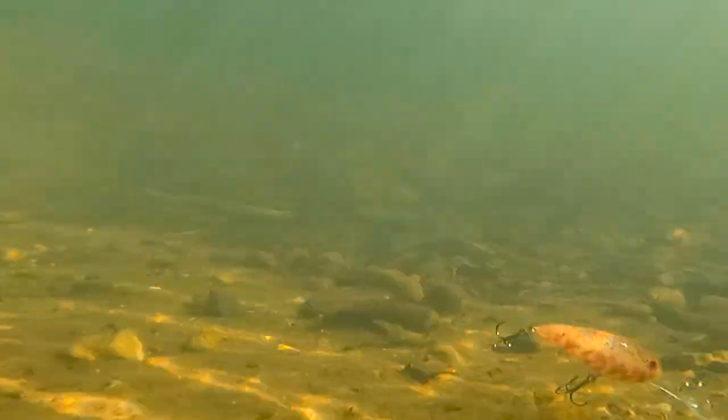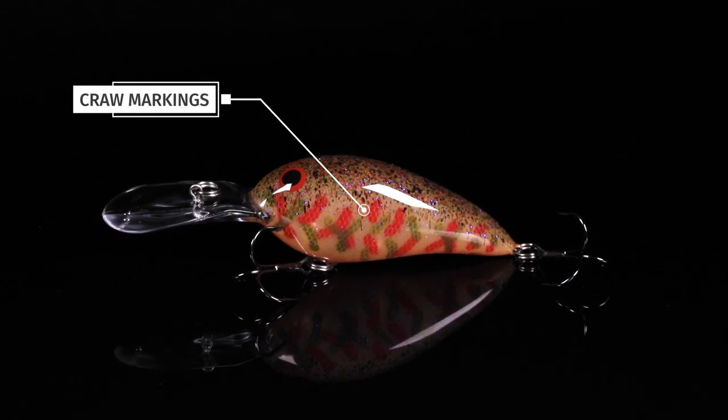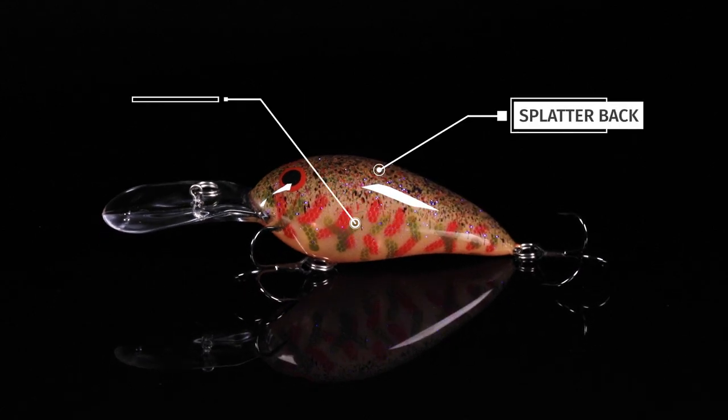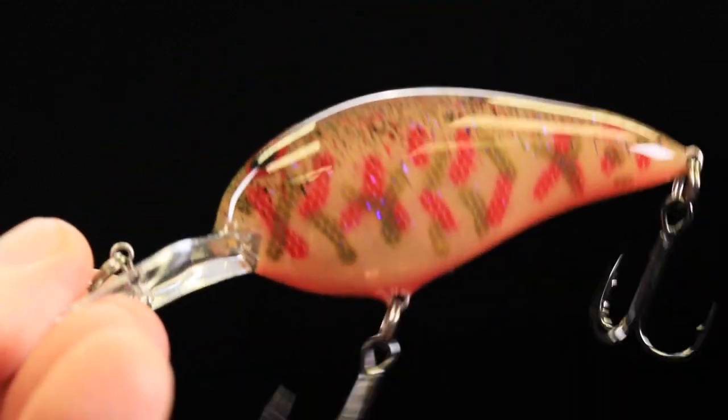It's the apocalypse pattern in Norman, but we painted it on a translucent body. So you have all these really great craw markings, the splatter back, the etched sides, the orange, the reds, the greens — all on a clear body. Awesome color, check it out.